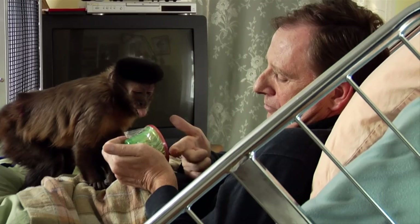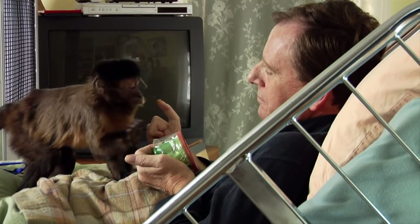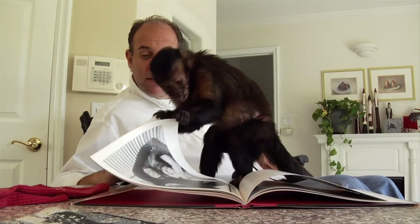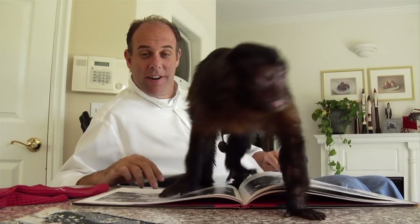Our recipients have been robbed of their independence through injury and illness, and what a monkey is able to do is bring them something positive, let them set new goals, provide them that independence, even in small ways. Good girl!